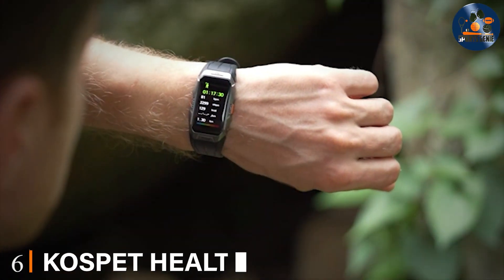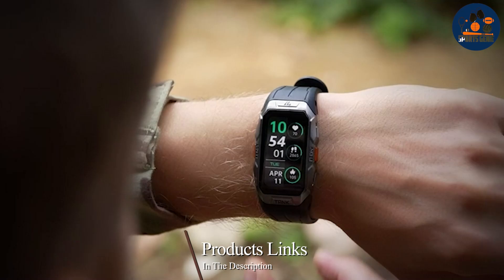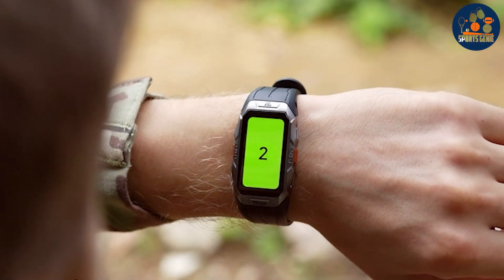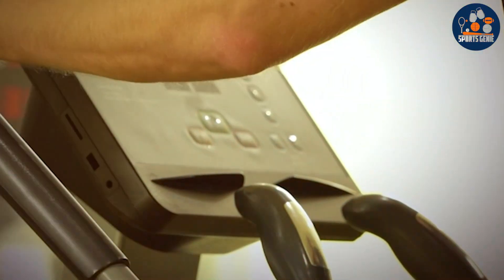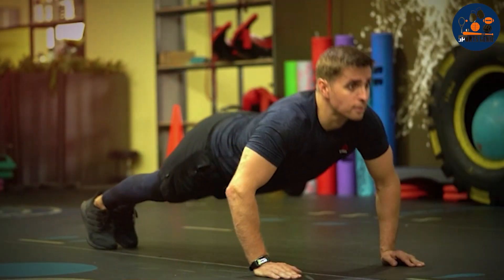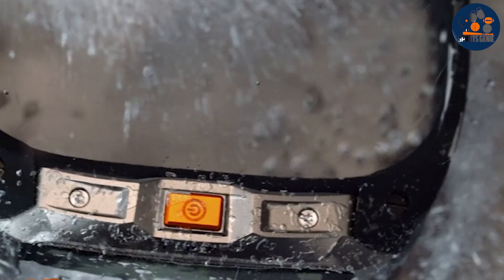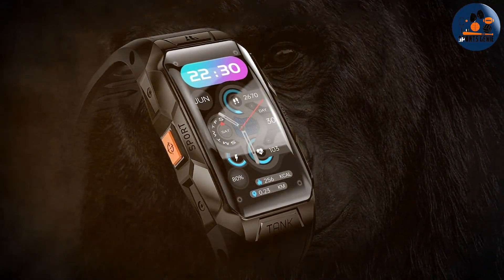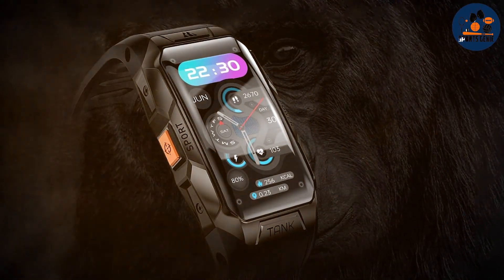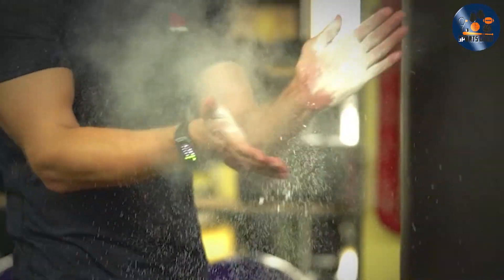At number 6, we have the Cosped Health Fitness Tracker Smartwatch — a testament to versatility and innovation in the fitness tracking world. Designed for individuals who demand a smartwatch that can keep up with their diverse fitness routines, including swimming, the Cosped Smartwatch showcases a sleek, modern design that's both stylish and functional, offering comfort during long swims or workouts. Its build quality is top-notch, featuring water resistance that makes it an ideal companion for swimmers. The display is clear and easily navigable, providing real-time stats on your swim sessions, including laps, distance, and calories burned.